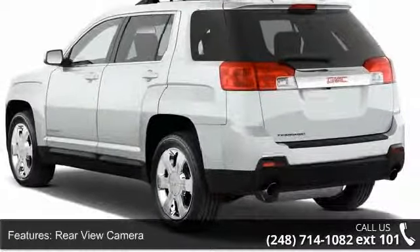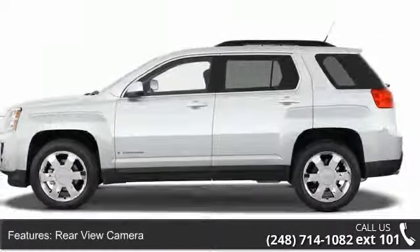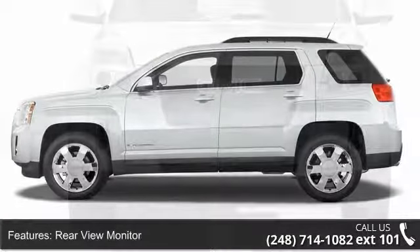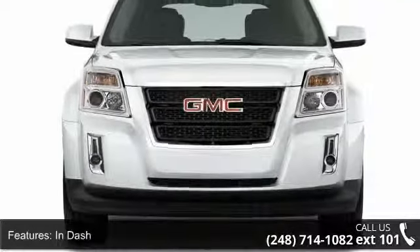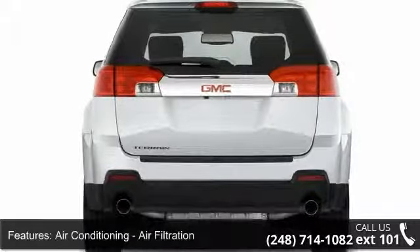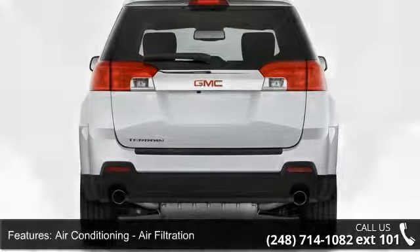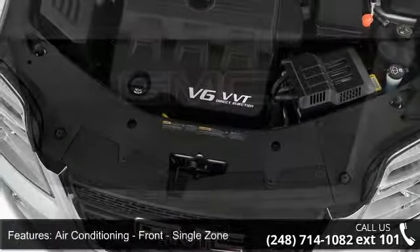This vehicle's top features include rear-view camera, rear-view monitor, in-dash air conditioning, air filtration, front single-zone air conditioning, front and side airbags, front dual airbags, side curtain airbags, and passenger occupant sensing deactivation.